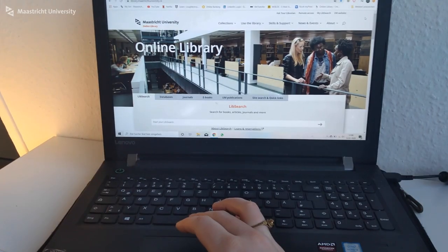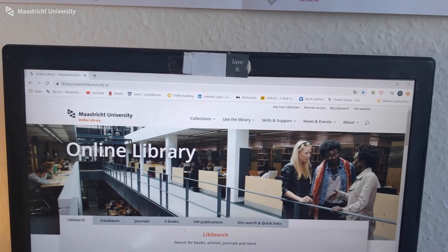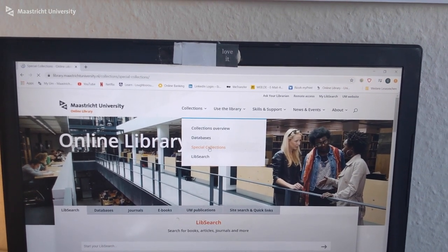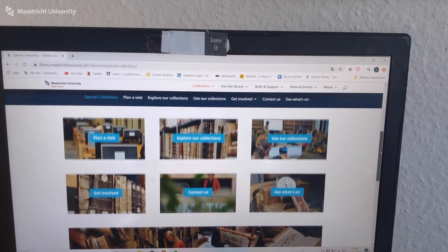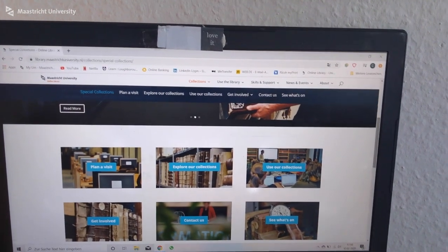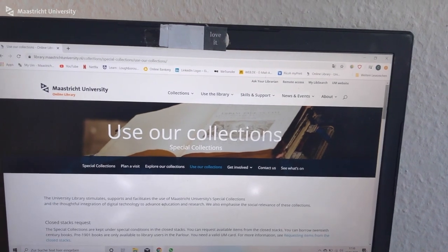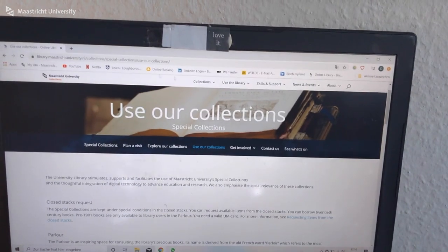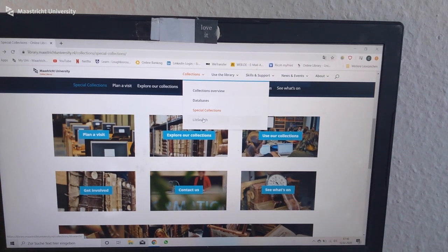Because I didn't know how this worked before, I'm going to show you now with one example. You go to the university online library website, and you can see something called 'Collections,' where you'll find the special collections. If you press on it, you get an insight into the different collections available. However, from there you can't really work with them directly — it just gives you different options, and if you want to go there in person you can make a request. So therefore we have to go to the LIP search — library search, basically.